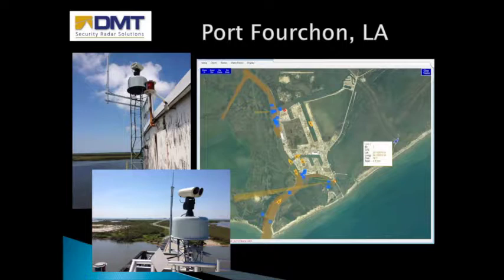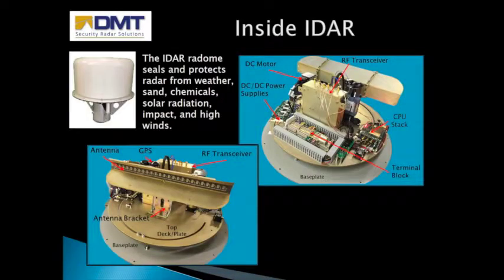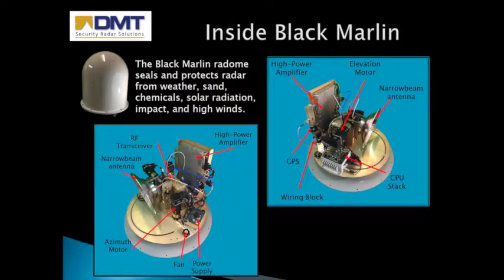Removing the radar cover, known as the radome, reveals a rotating head inside the radar. All hardware in the IDAR is 100% field replaceable and has greater than a four-year mean time between failure. DMT radars like the IDAR are the only radars on the market that are maintenance-free. The Black Marlin is also maintenance-free and very reliable. Unlike the IDAR, it comes with an elevation motor, which allows it to follow terrain and track drones. It also has higher transmit power, making it longer range than the IDAR.